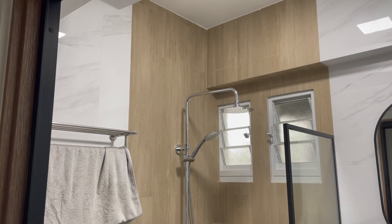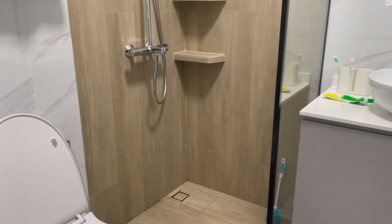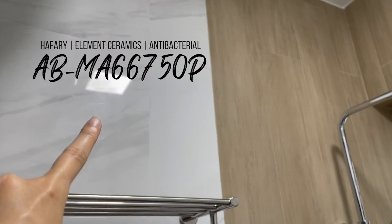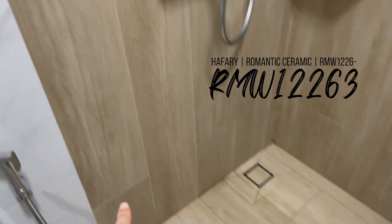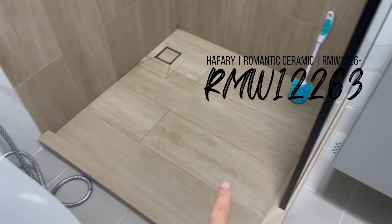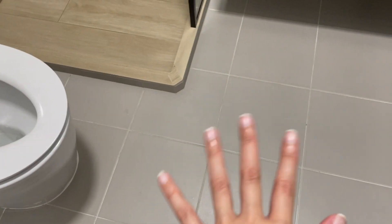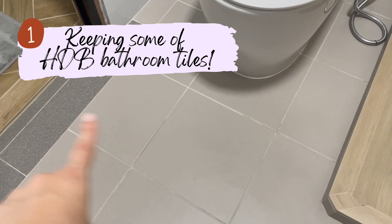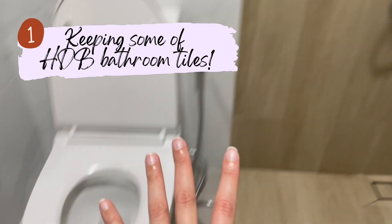Let's get started with the video — these are 10 items we cut down on in our quotation. The first is in our bathroom. We overlaid the tiles because we didn't like the original HDB ones. We overlaid with a marble tile and a wood tile from Hafary, and we did the shower area with a curb. However, we kept the original HDB tile for a less visible portion of the bathroom.